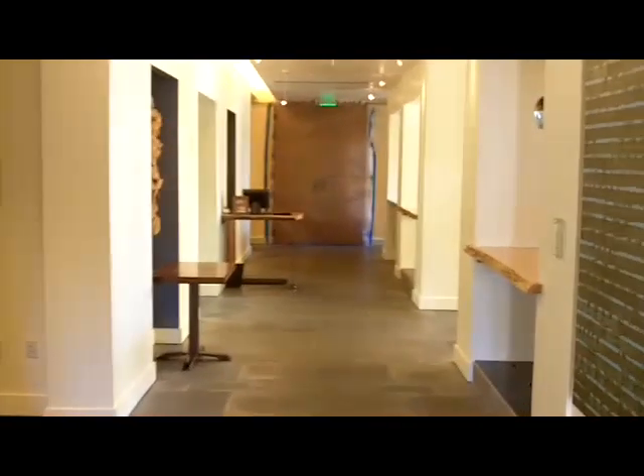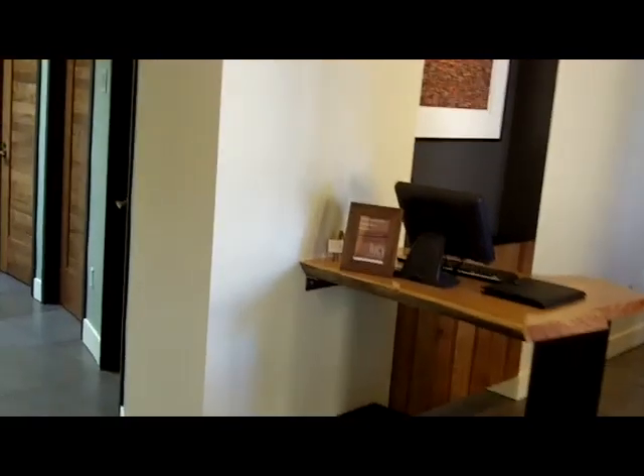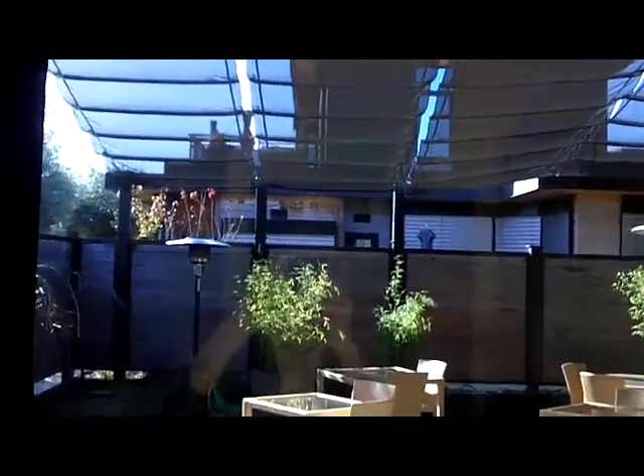Comfy chairs. Over here is the bar — usually these windows are not covered, but they're doing wintertime maintenance right now. Over here are the restrooms. This is their event space, which is actually set up as a restaurant right now because they're doing work on the main restaurant. As you can see, there's a movable wall. Outside is a great patio area, with a movable drape to provide shade — as we say, we get abundant sunshine.